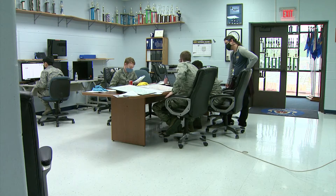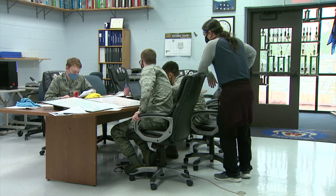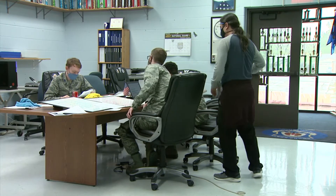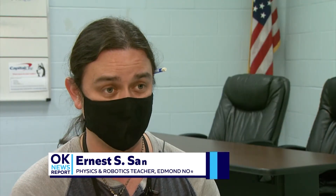Absolutely beyond impressed with their abilities. Ernest Sanchez is a 2009 OU graduate. He teaches physics and robotics and coached the Edmond North Junior ROTC team. Last Friday, he explained the big finals assignment: the key things they're looking at are designing a satellite and its components to achieve a mission — things like batteries, solar panels, cameras, and sensors to get a specific task done. They also have to choose where that satellite goes in space so that it can actually achieve that mission.